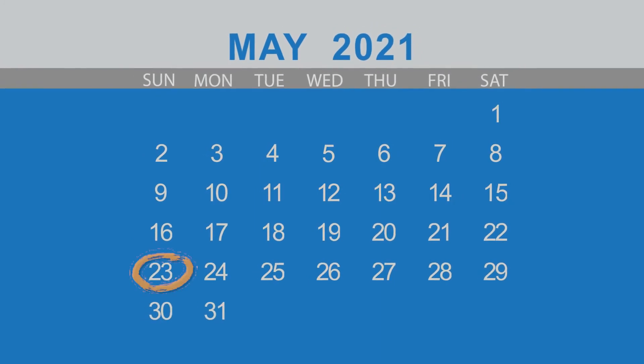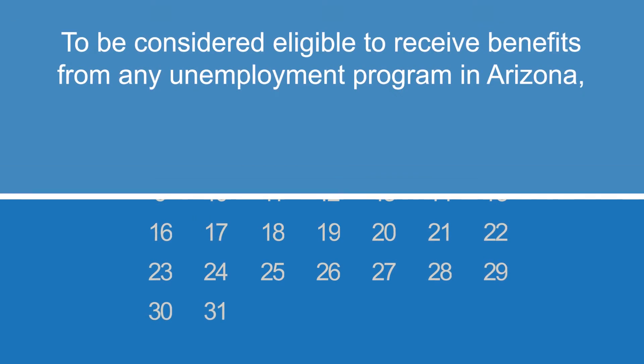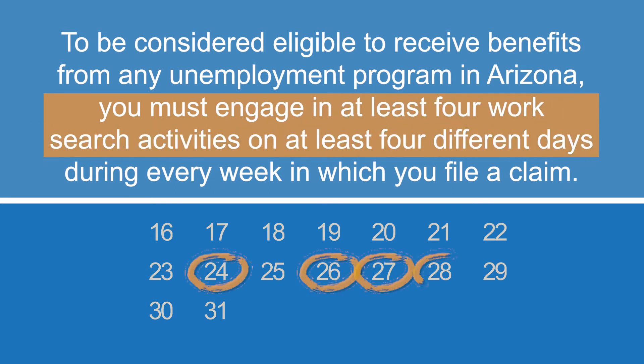Beginning May 23, 2021, claimants receiving benefits from any Arizona unemployment program will be required to complete work search activities during every week in which they file a claim. To be considered eligible to receive benefits from any unemployment program in Arizona, you must engage in at least four work search activities on at least four different days during every week in which you file a claim.